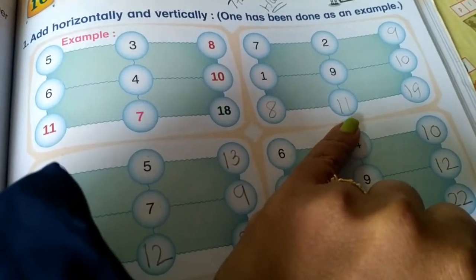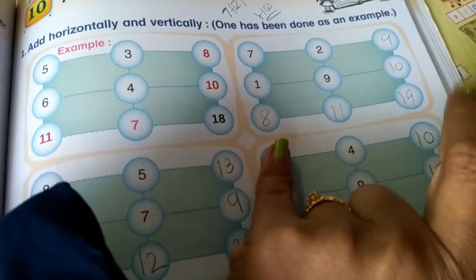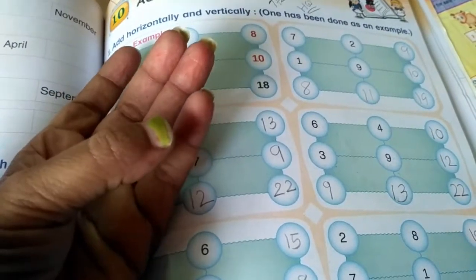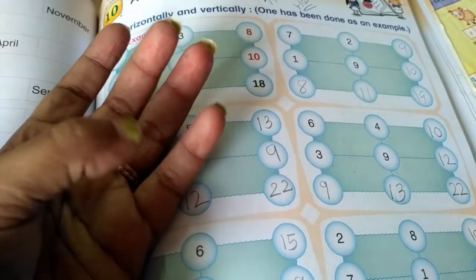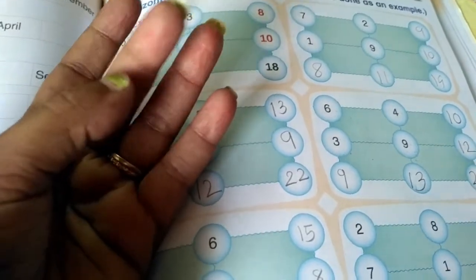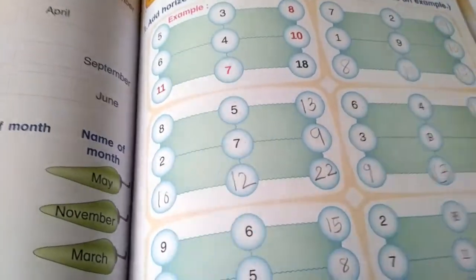8 plus 11, that is 11 plus 8. So keep 11 in your mind and count 8 on your fingers after 11: 12, 13, 14, 15, 16, 17, 18, 19. You have 8 counted, so your answer is 19. This is the way you can add all the numbers.